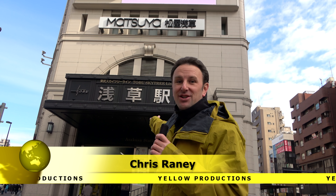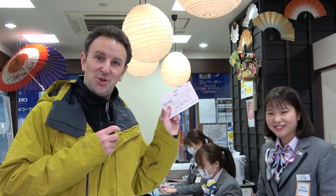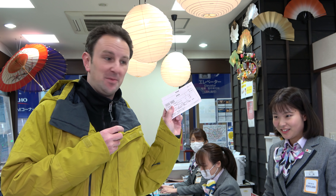We're gonna take the Tobu Skytree Line, the Revaty train. We're gonna head inside to buy some tickets. Two tickets, Taizu Region, Fukushima. We're on our way. Now that we got our tickets, we just go up the escalator to where the tracks are.